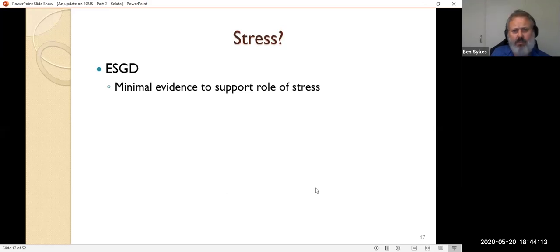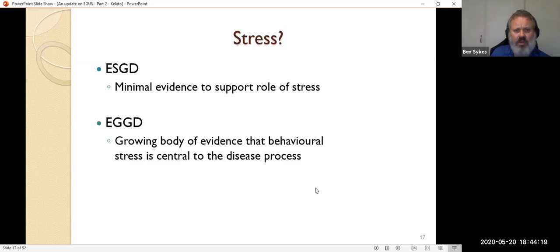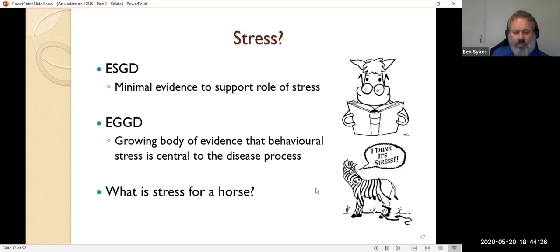Stress is the other big factor in glandular gastric disease — there's minimal evidence that stress plays a role in squamous disease, but we have a growing body of evidence that behavioural stress is central to glandular gastric disease. What constitutes stress for a horse? We're not entirely sure. But isolating horses from each other, not allowing natural grooming behaviour, transport, competition, and even the little day-to-day stressors are probably very important. The freedom to express natural behaviour is something I personally believe is very important for all horses.